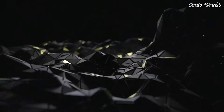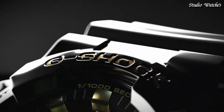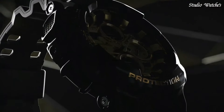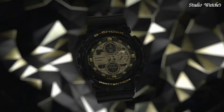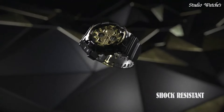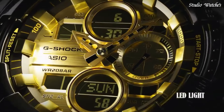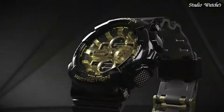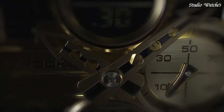Number 5. Casio G-Shock GA-140GB Watch. Japanese Quartz Movement in .5612 caliber. Polymer Case of Round Shape. Case Dimensions are 51.2 mm in diameter and 16.9 mm in thickness. Display Type: Analog Digital. This timepiece has mineral glass. Polymer Band. Band Color: Black. 200-meter water resistance.